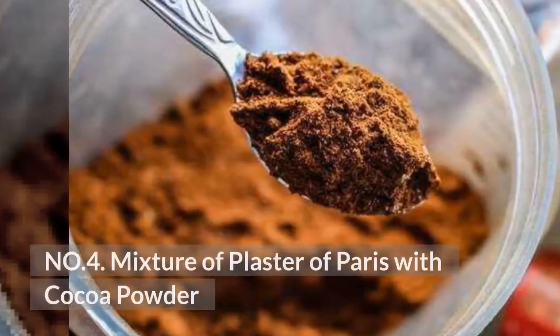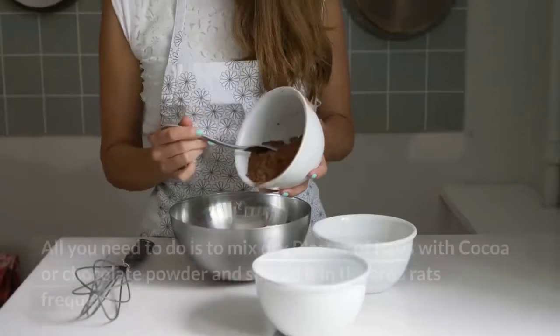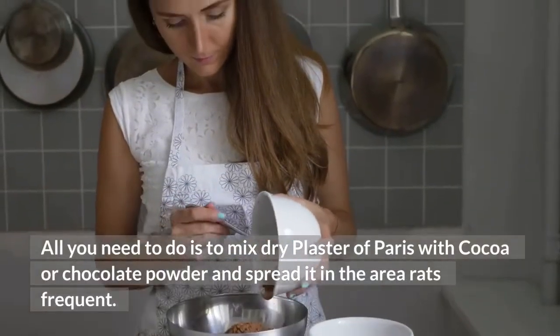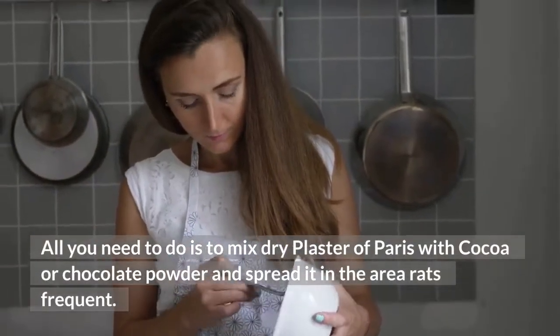Number 4: Mixture of Plaster of Paris with Cocoa Powder. Mix dry plaster of Paris with cocoa or chocolate powder and spread it in the area rats frequent. Once they eat the mixture, they will run out of your home frantically to drink water and die.